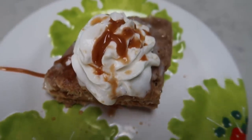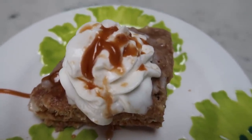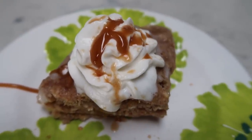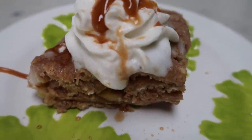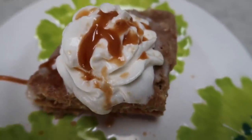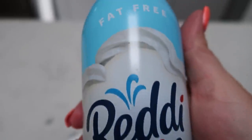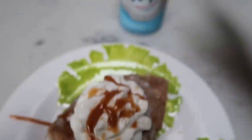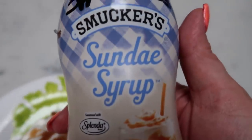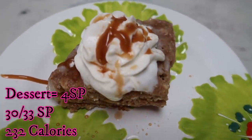For dessert tonight, I'm having one serving of the apple cake I made in my Instant Pot on Meal Prep Monday — topped with a little Fat-Free Reddi Whip and a drizzle of Smucker's Sugar-Free Caramel Sauce. This entire slice is a total of four smart points.